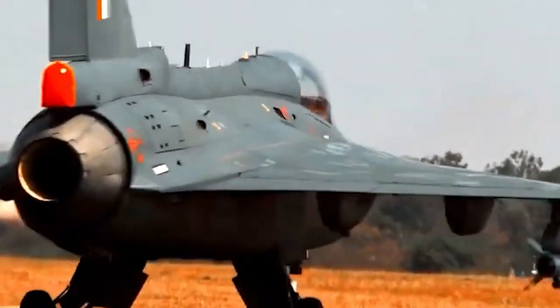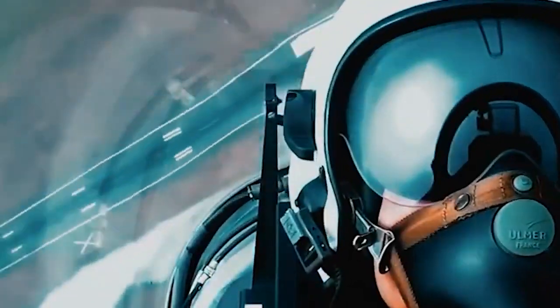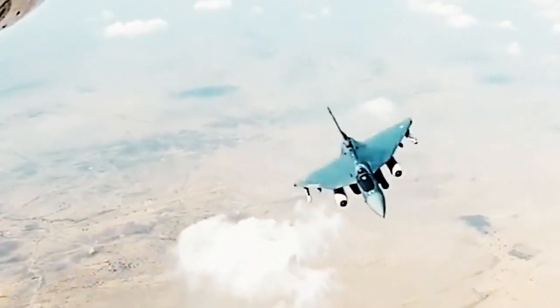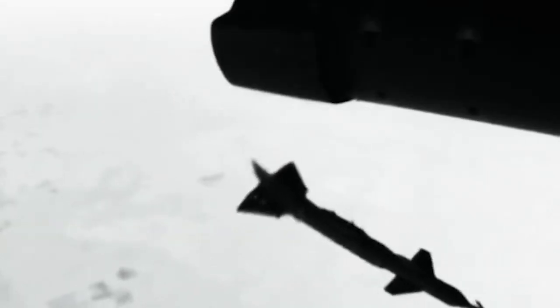Due to these extraordinary attributes, the Indian government is receiving demands from various international nations for the Tejas fighter jets. India is also developing Tejas Mk2 in addition to Tejas Mk1A. With a more powerful engine, improved radar, upgraded avionics and electronics, and a larger weapons payload, the Mk2 fighter will be the most sophisticated LCA type, conceived and manufactured locally by the Aeronautical Development Agency.